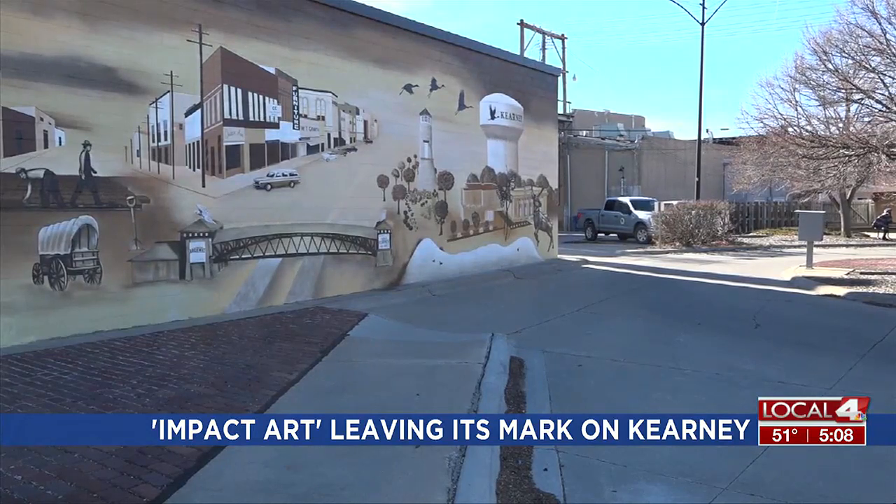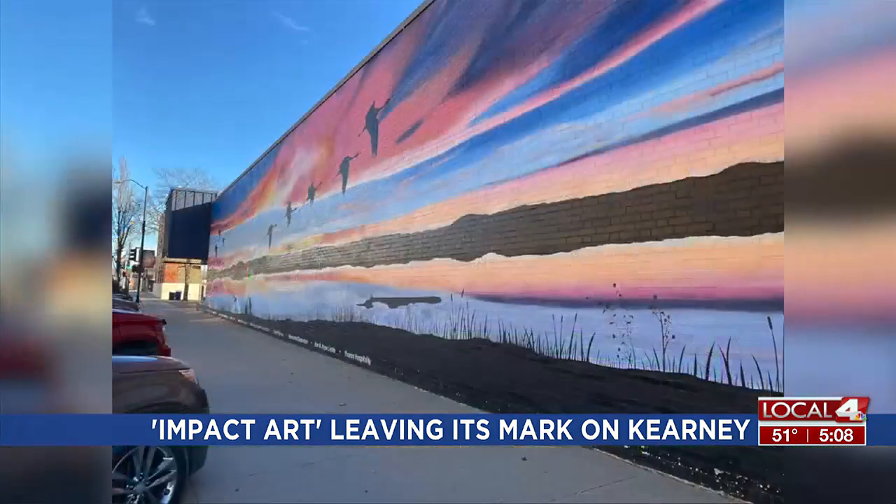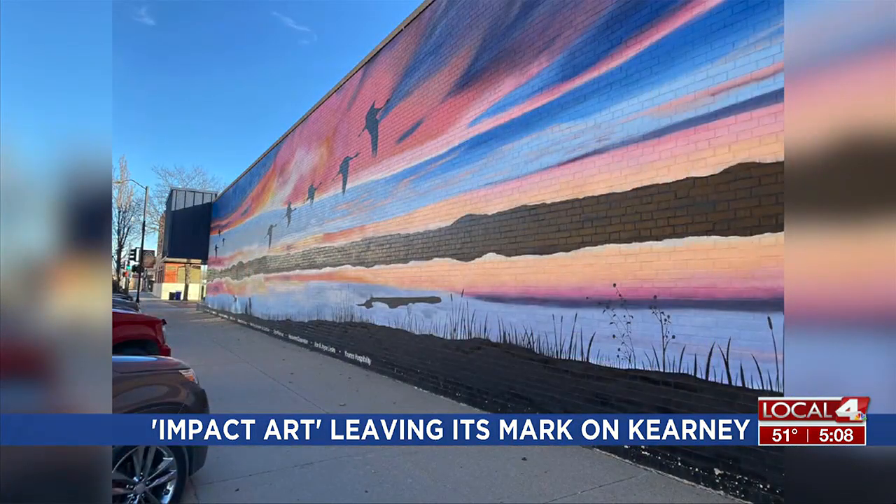The group's founder started Impact Art eight years ago with the Lincoln Highway Mural on Central Avenue. Their subsequent works have become common photo destinations and icons downtown.